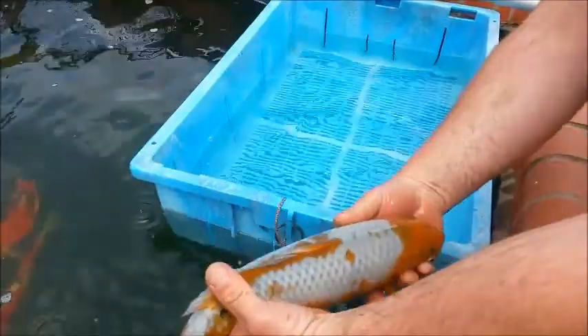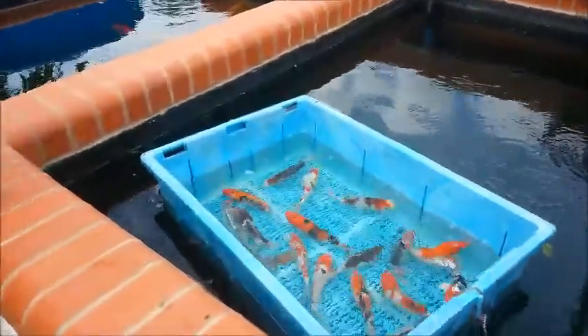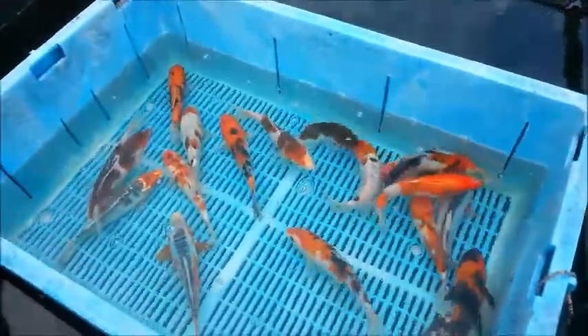Chagoisabora — half Chagoi, half Soragoi — meaning 'autumn leaves on a pond' in Japanese — again only £130. Here we've got a collection of 8-inch koi on sale today for only £40.